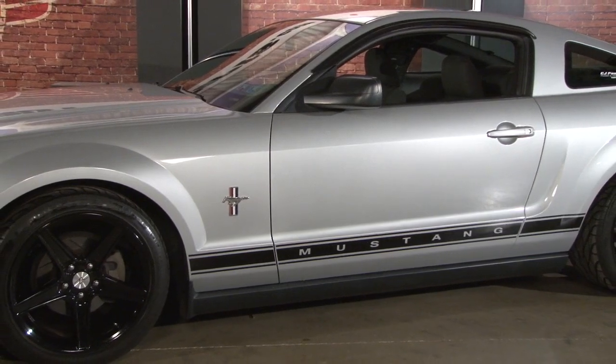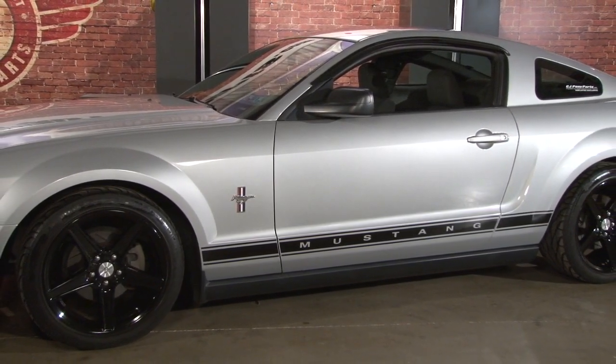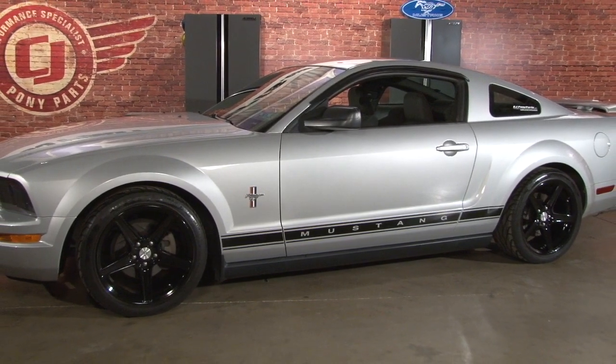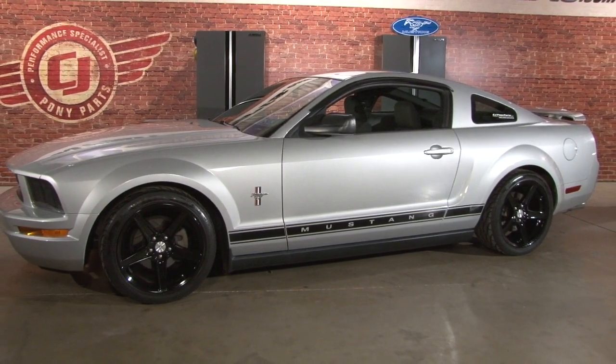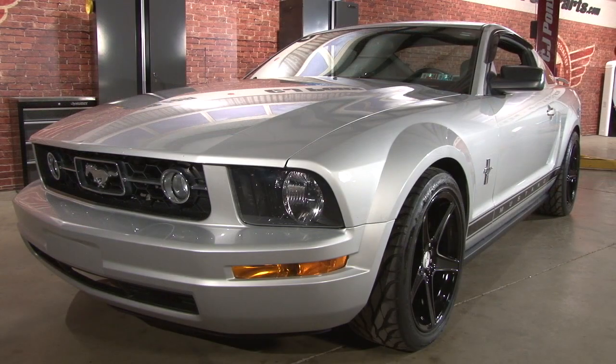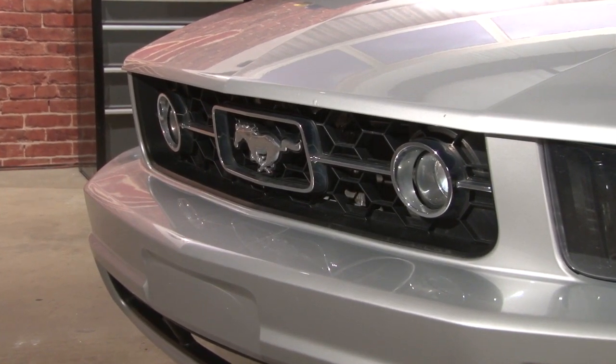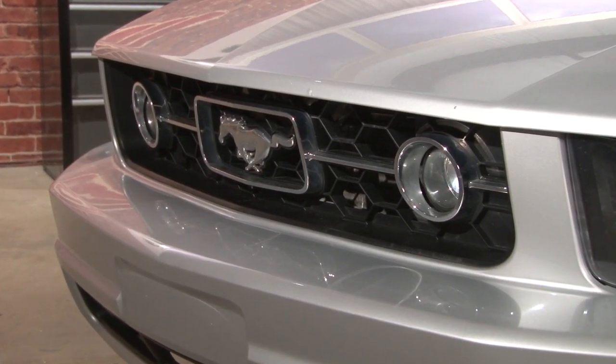Do you have any future plans for it, or any other Mustang you have your eye on down the road? I'll probably keep it how it is, just keep driving it — I'd like to keep it for years. I really like the Fox Bodies; I'd like to get into one of those maybe in the springtime. And your dad still has the '08 Bullitt? Still has that, and he picked up an '02 GT recently too. You've got a bunch of Mustangs in the family — yeah, we're loving it.